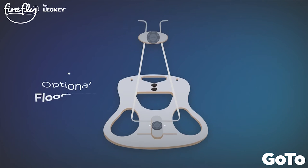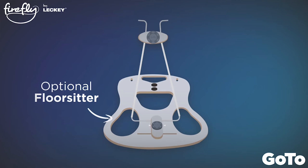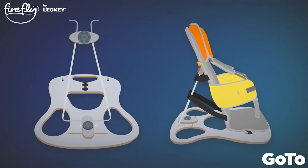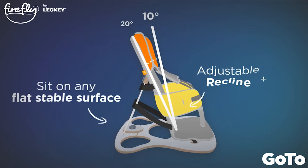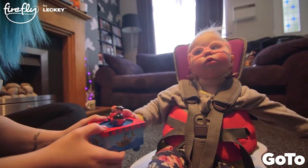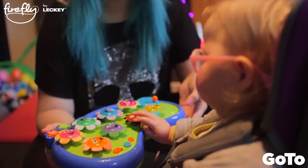The idea of a floor-sitter was very popular with parents, so now you can add that as an optional accessory, meaning your child can sit in the new GoToSeat on any flat, stable surface and enjoy floor activities, fun and play with friends and siblings.